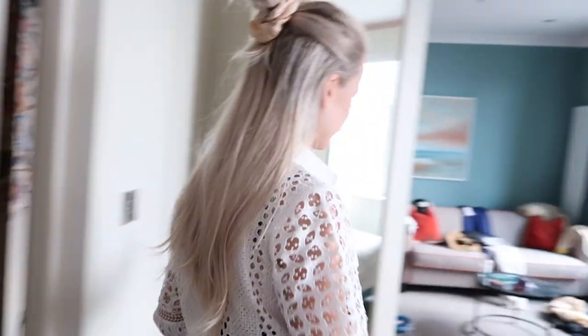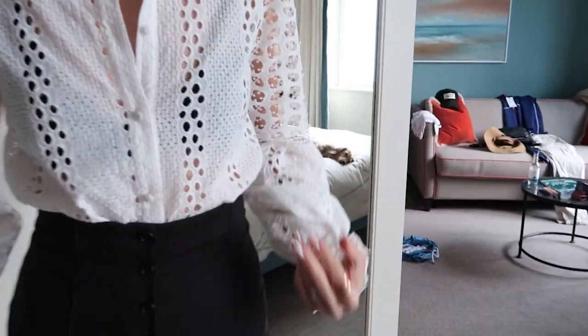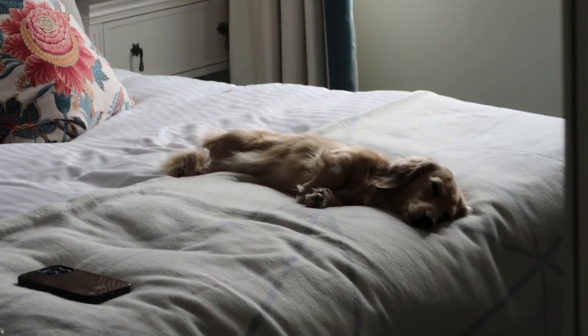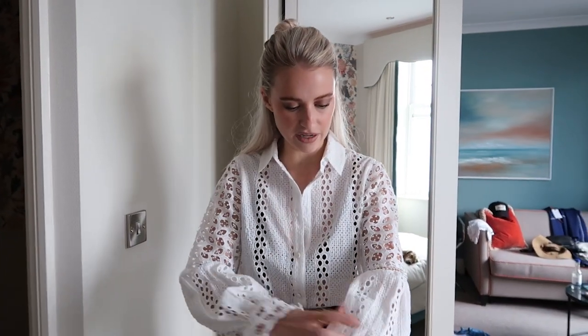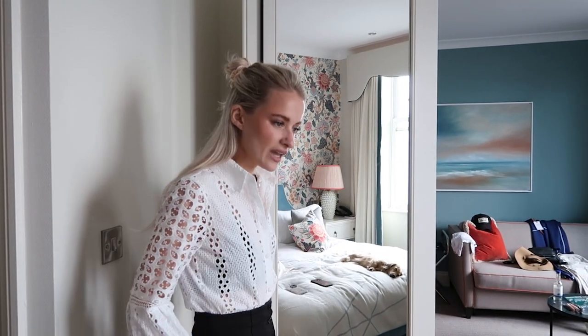Getting myself ready — this is my little outfit for the night. I'm a bit scared it's going to be a little bit chilly with the wind. He's so shattered, bless him. This is a brand new Holland Cooper shirt — isn't it gorgeous? Look how the sleeve kind of cuts halfway and then billows out. Tucked into my favourite black shorts with Valentino heels.